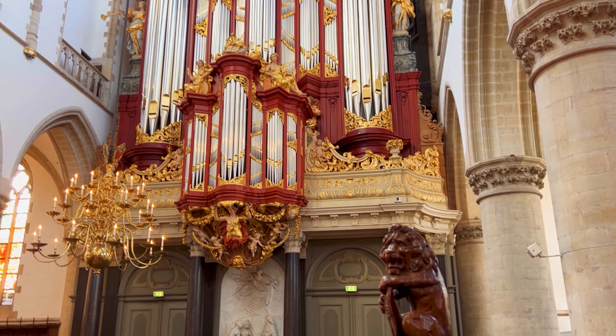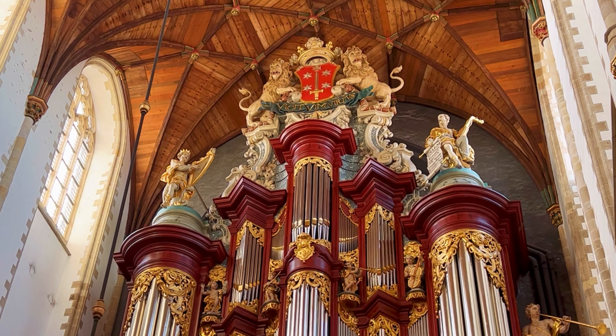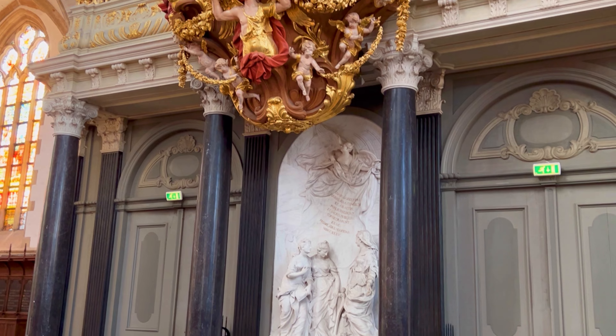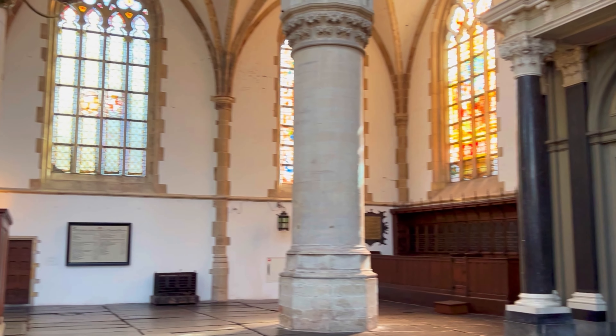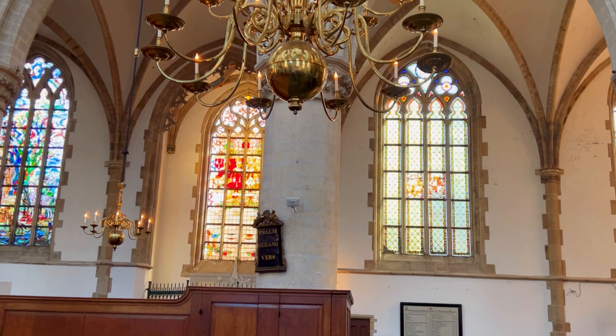One of the most remarkable features of the St. Bavo Church is the world-famous Müller organ. Built by the renowned organ builder Christian Müller in the mid-18th century, the organ is renowned for its exceptional sound quality and intricate craftsmanship. It boasts over 5,000 pipes and is considered one of the most important historic organs in Europe. The St. Bavo Church is one of Haarlem's most iconic landmarks, dating back to the 14th century when construction began.